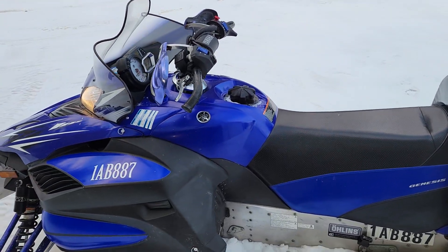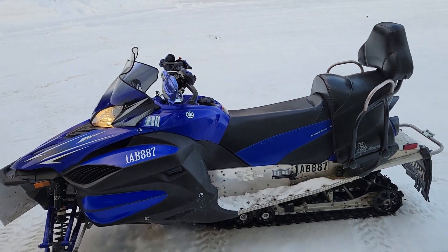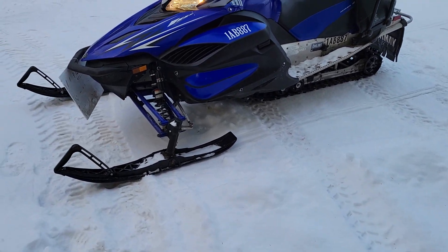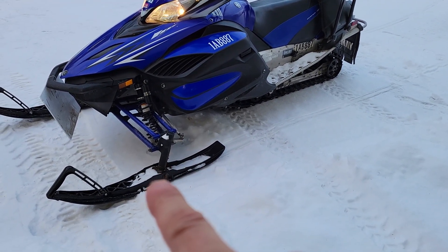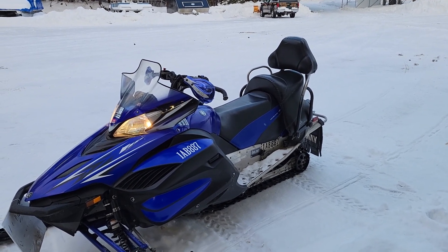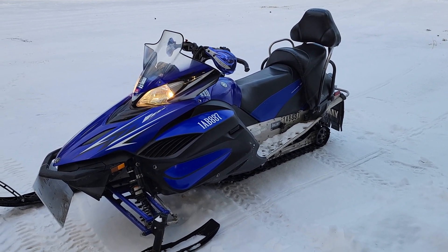The sled comes with full fuel. She's been fully serviced, ready to go and hit the trails — there's nothing you need to do. It does come with a custom cover, a spare set of skis and carbides. And if you need a trailer, I've got a trailer also.